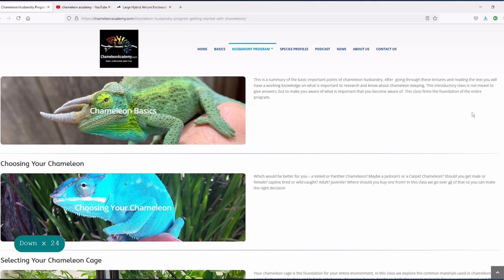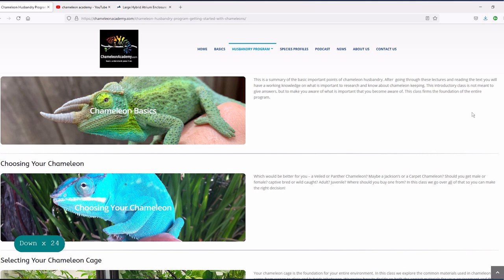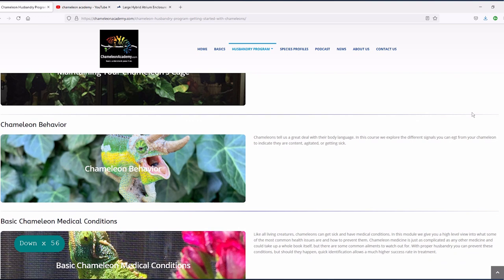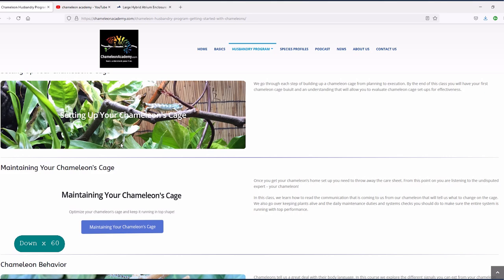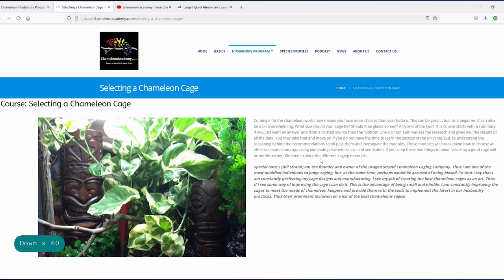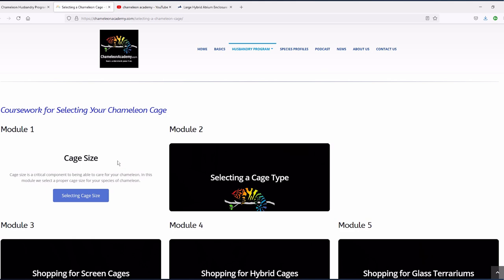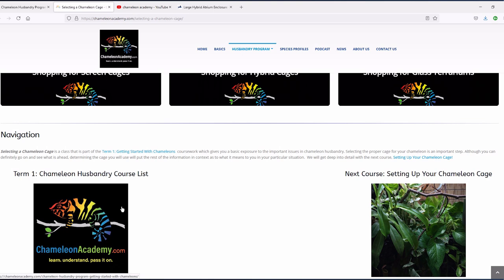It made more sense to write down all the information and have the podcasts as things they could reference from the web page. That really gave it more of a Chameleon Academy feel. I'd actually had the chameleononacademy.com URL saved for about five years because I'd always wanted to do a chameleon academy-type website in the future — it just became time to do it.